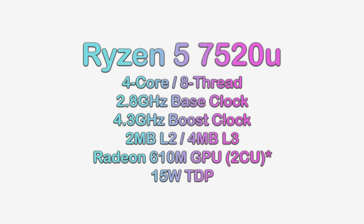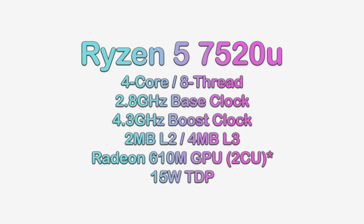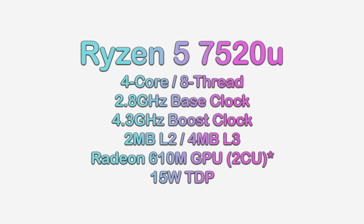The SoC in the One X Fly has a 4-core, 8-thread CPU with a base clock of 2.8GHz and a boost clock of 4.3GHz. This should give it enough performance to provide comparable emulation performance to current Android handhelds, with the benefit that it can also use Xbox and Wii U emulators. The 2-core GPU should be enough to play some current and older PC titles at mid to low settings.